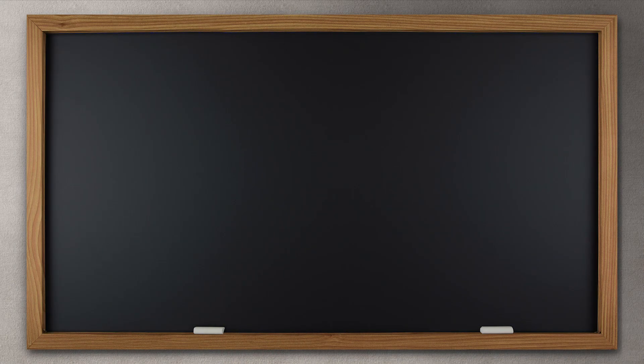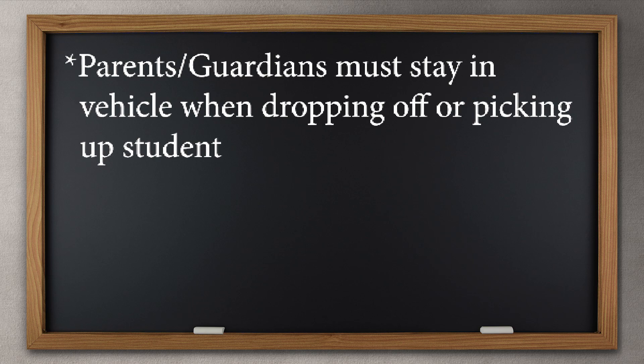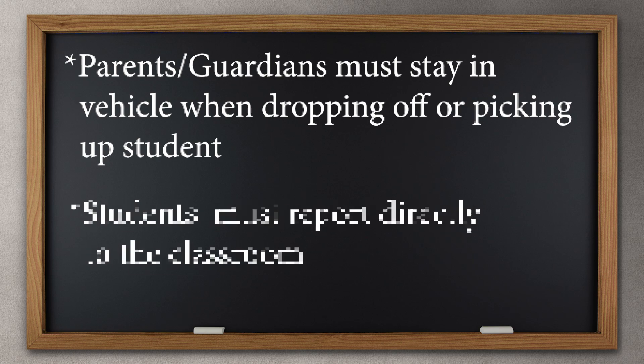Let's begin with school arrival and dismissal procedures. Parents and guardians must stay in vehicles at arrival and dismissal. Students will report directly to the classroom. No visitors will be allowed in school buildings. If picking up during school hours, call the school ahead of time and your student will be brought out to you.